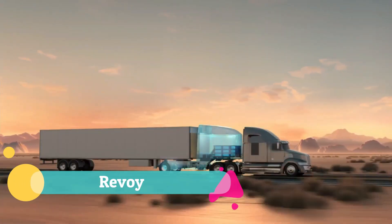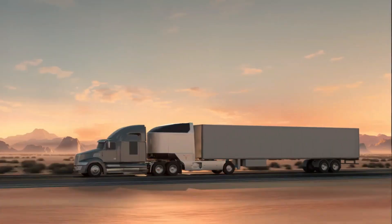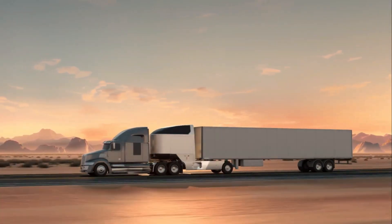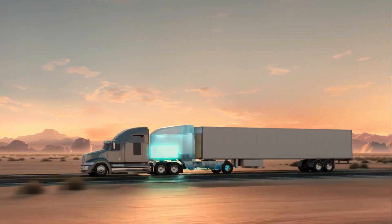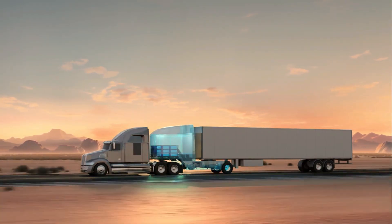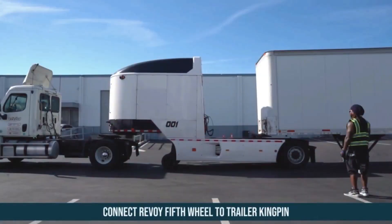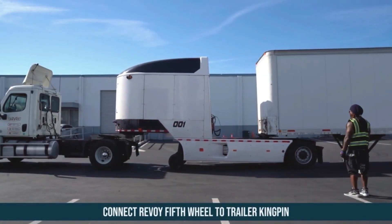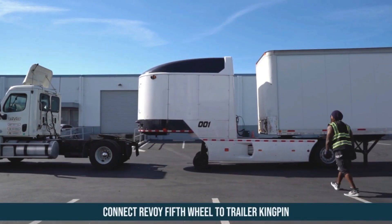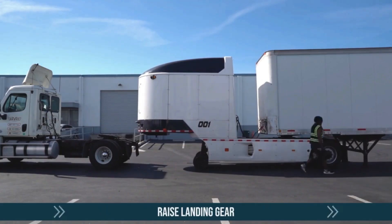The Revo E electric semi power module is a groundbreaking innovation that transforms conventional diesel trucks into hybrid electric powerhouses. This smart add-on fits seamlessly between the truck and trailer, housing a massive battery pack capable of delivering up to 250 miles of clean electric range. When the charge is depleted, the truck automatically switches back to diesel, ensuring drivers are never stranded. Designed for efficiency, the module can be swapped in under five minutes at specialized stations.